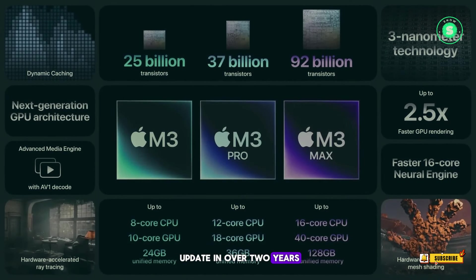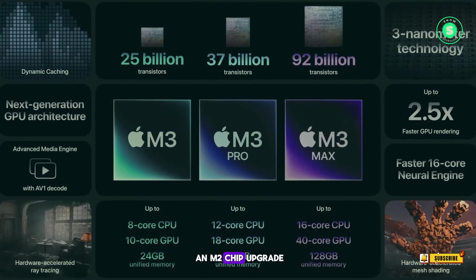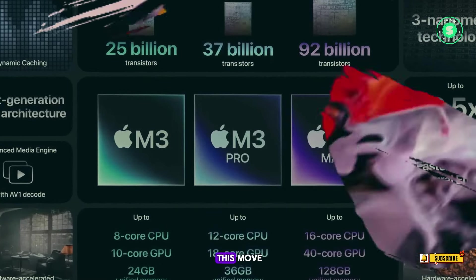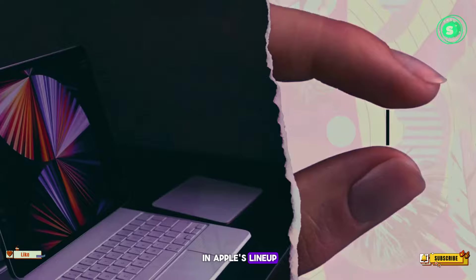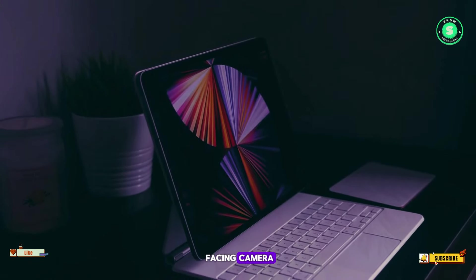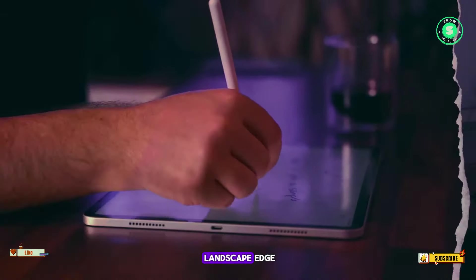The M2 iPad Air, which hasn't seen an update in over two years, is expected to receive an M2 chip upgrade from the current M1. This move could help distinguish the Pro models as the premium tablets in Apple's lineup. The iPad Air's front-facing camera is also rumored to be moving to the landscape edge.